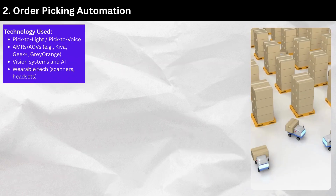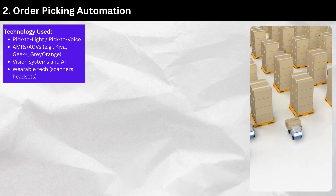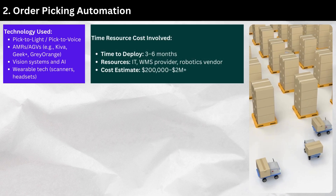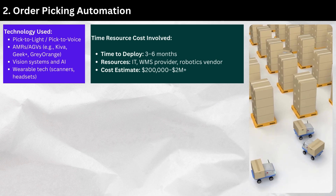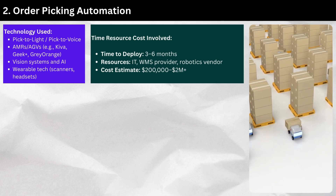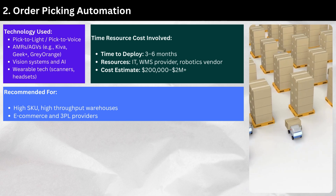Technology used: pick-to-light/pick-to-voice systems, AMRs/AGVs (e.g., Kiva, Geek Plus, Gray Orange), vision systems and AI, and wearable tech such as scanners and headsets. Time to deploy: three to six months. Resources: IT, WMS provider, and robotics vendor. Cost estimate: $200,000 to $2,000,000 plus. Recommended for high-SKU, high-throughput warehouses and e-commerce and 3PL providers.